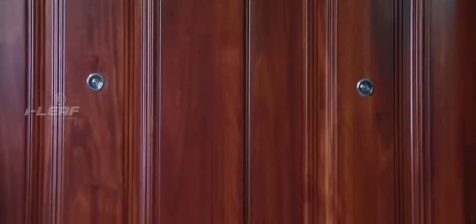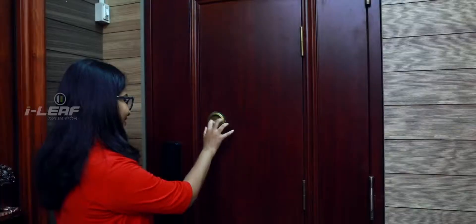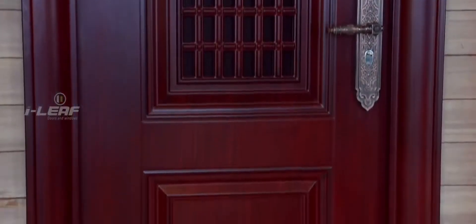The doors are available in all conceivable sizes, thickness, color schemes and finishes to match every possible home design and ambience. Some categories of doors also have a door-in-door as well as security window features, which heightens security.